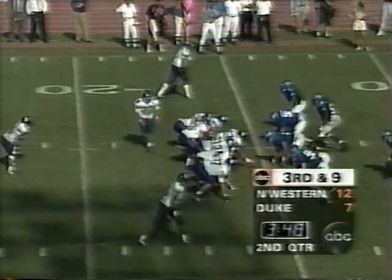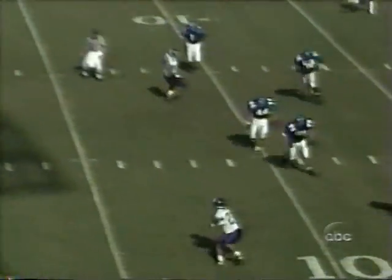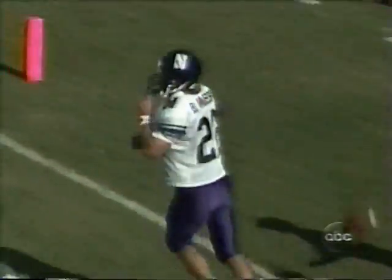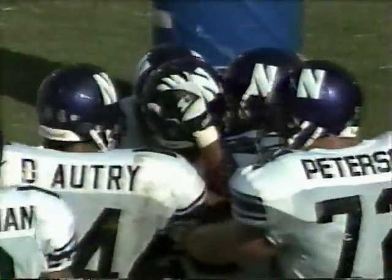Brian Musso in motion. Schnurr for Musso — open, nice sidestep, still on his feet. Touchdown Northwestern! Brian Musso doing a little dance and making it into the house. 15 yards — a sweet run by Musso.